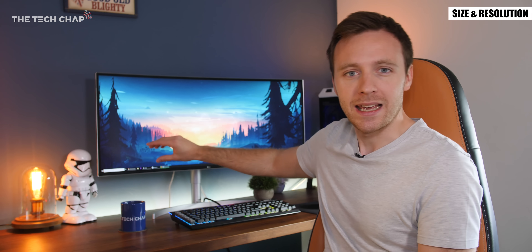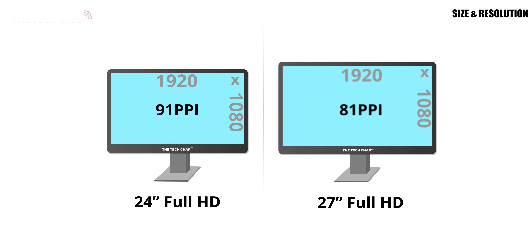Some 27 inch monitors will have the same resolution but because the screen is bigger the number of pixels is spread out over a larger area, which means the image can appear softer and fuzzier.